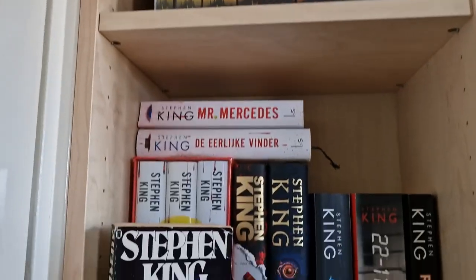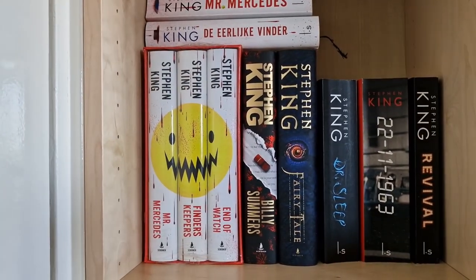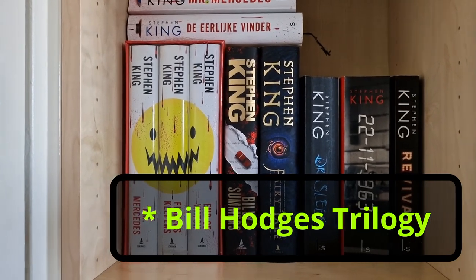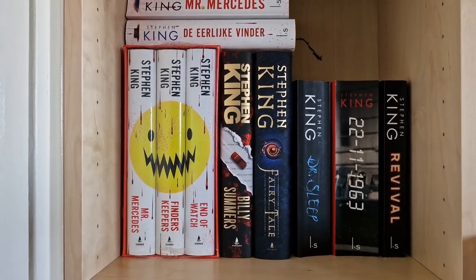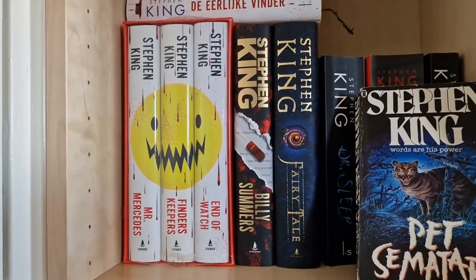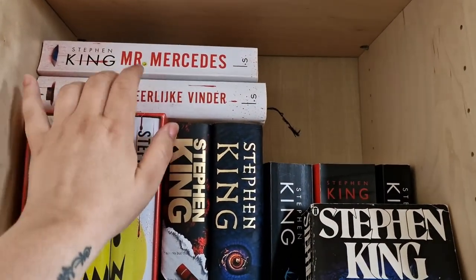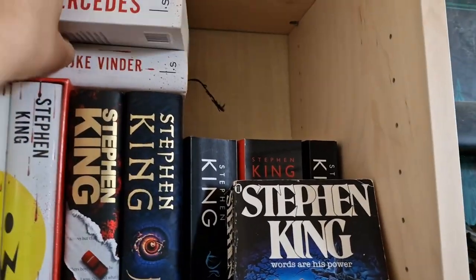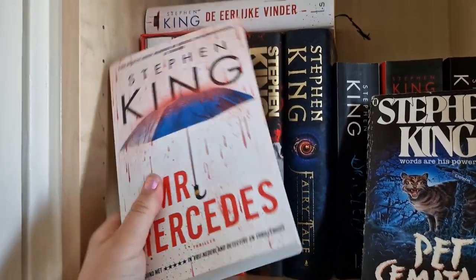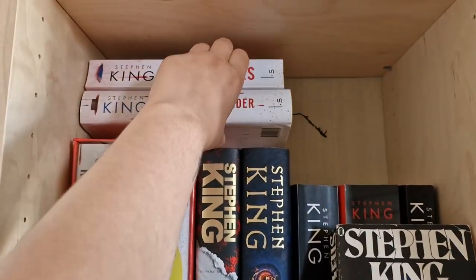On the second shelf we have the Mr. Mercedes trilogy — or the Bill Hodges trilogy, which I think is the actual title, but I call it the Mr. Mercedes trilogy. I have this special edition case which I really like, and it's still in plastic. I've read the first book, Mr. Mercedes, and really liked it, and the second one I have in Dutch as well.